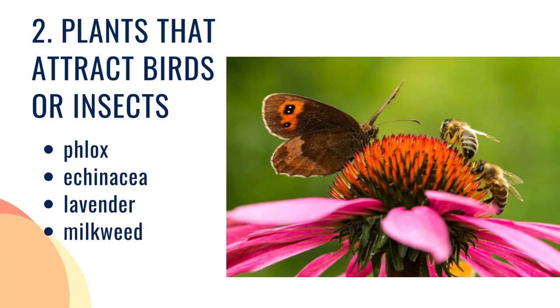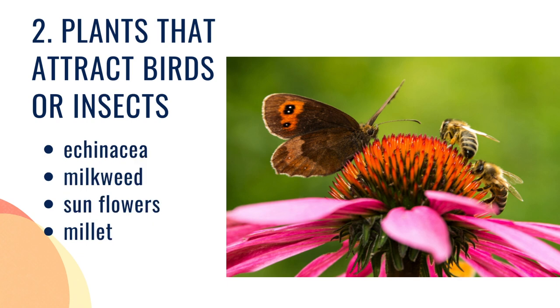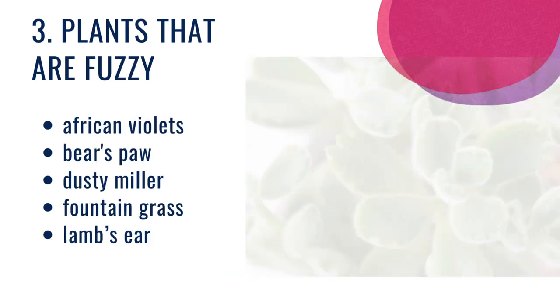Butterflies love phlox, echinacea, lavender, and milkweed. And birds are known to be big fans of echinacea, milkweed, sunflowers, and millet. Millet — not the most attractive, but the birds really go crazy for it.